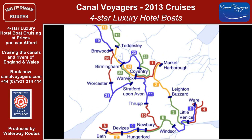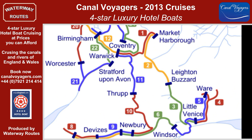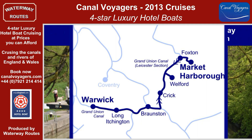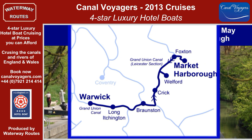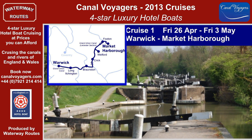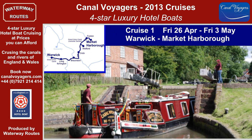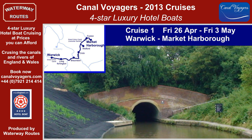From Warwick, the first cruises take us generally southwards along the Grand Union Canal to reach London and the Lee and Stort navigations. Cruise 1 climbs through the broad locks of the Grand Union Canal to reach the famous canal junction at Braunston, with the last of the broad locks leading to the Long Braunston Tunnel.